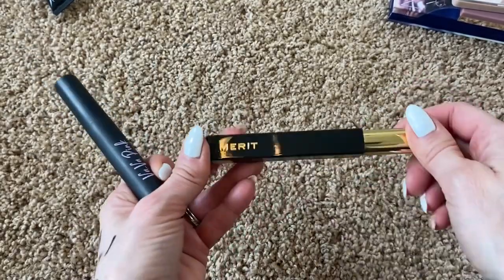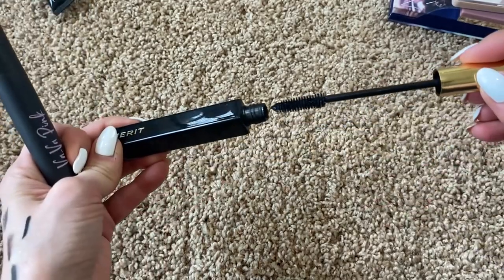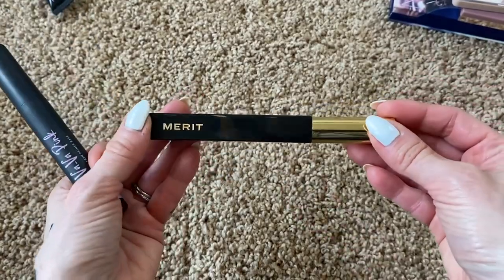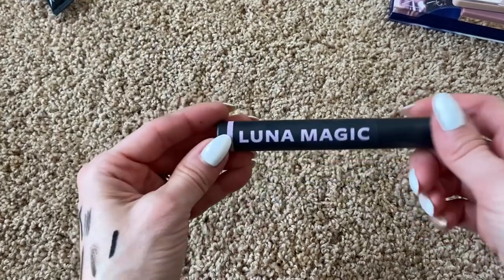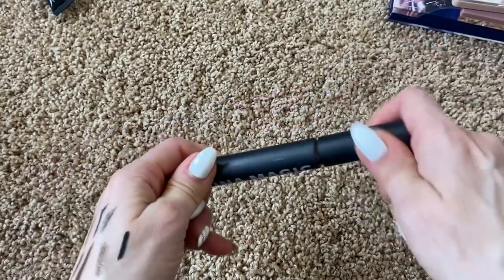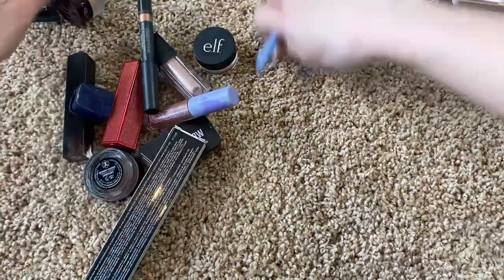Now for products I already decided to declutter from my Shop My Stash: I'm throwing out the Merit mascara — it's at least six months old, but it is a beautiful, natural-looking mascara. I'm also throwing out the Luna Magic primer — it's getting goopy and old and I don't reach for it. Let's pull those out and move on to the next basket.